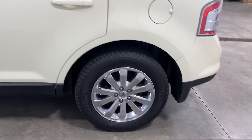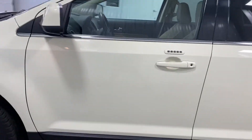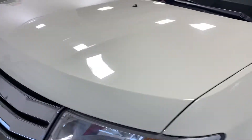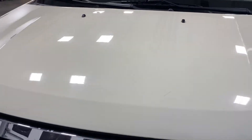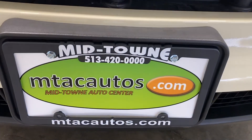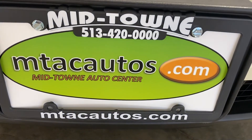If you're looking for this kind of vehicle, here at Midtown Auto Center give us a call at 513-420-0000. You can also go online where we've got about 90 to 95 photos of this vehicle, and our website is mtacautos.com. You can do an application there and get more information — again, 513-420-0000 and mtacautos.com.